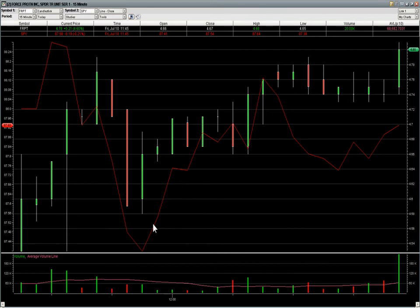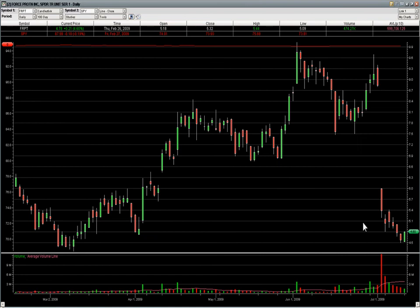A quick follow-up here on our FRPT, our free weekly stock pick. Show you the daily again real quick — huge gap down about a week and a half ago, nothing but red candles ever since.